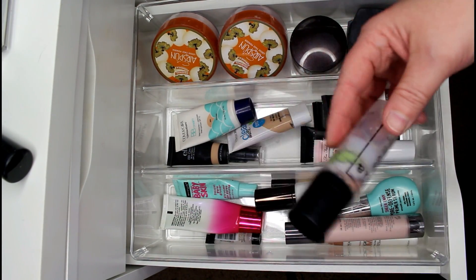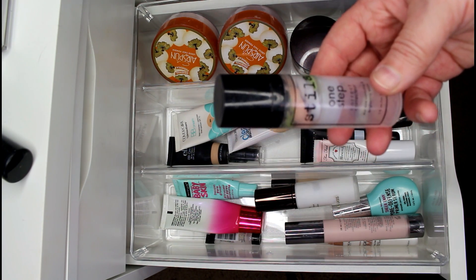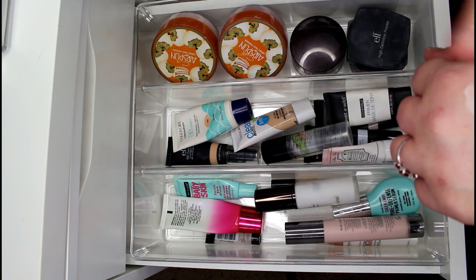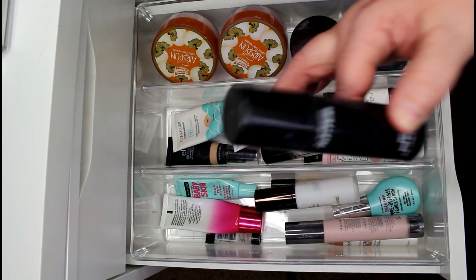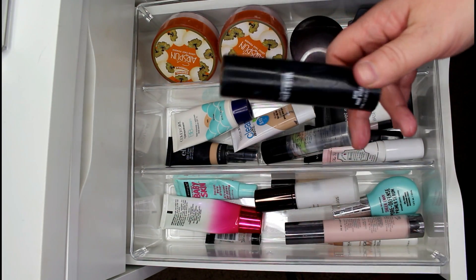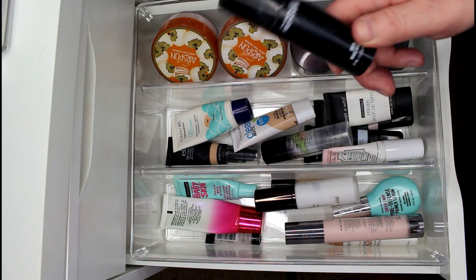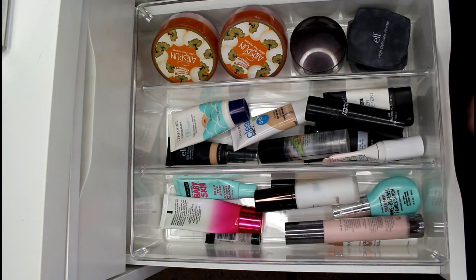I'm keeping the Stila One Step Corrector — I love using it in conjunction with other primers especially when I have redness, it helps with discoloration. This MAC Prep and Prime is almost empty — it'll be in an empties video soon and I will repurchase it. It's probably one of my favorite primers. I've used it on brides in Virginia and Texas heat and it does not fail me.